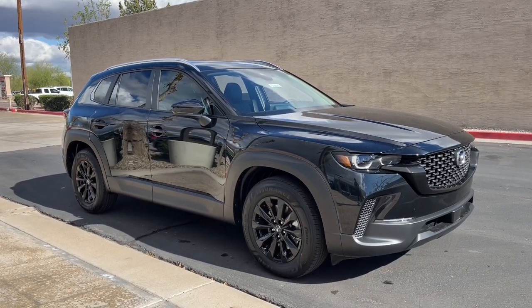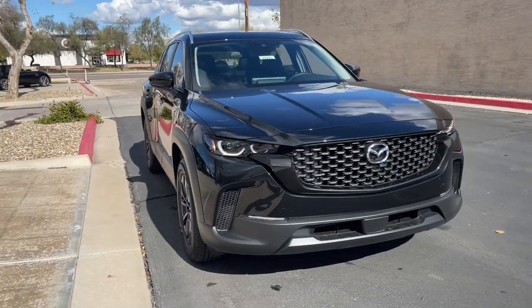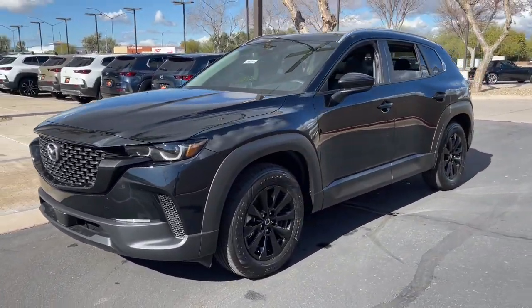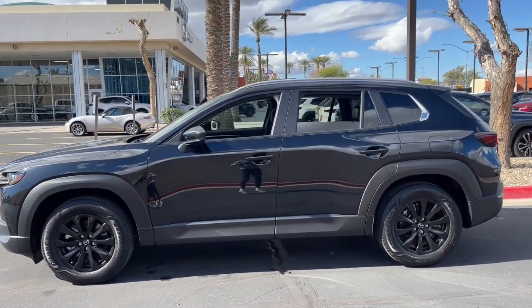Introducing the 2023 Mazda CX-50. Treat yourself to a test drive today. Our staff will toss you the keys and give you an outstanding customer experience. The following are some of this vehicle's highlighted options.